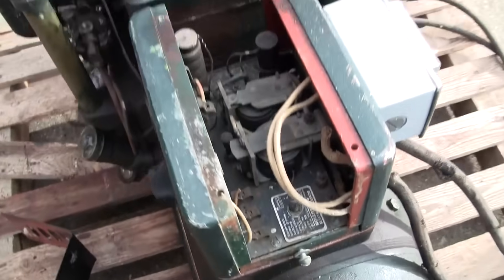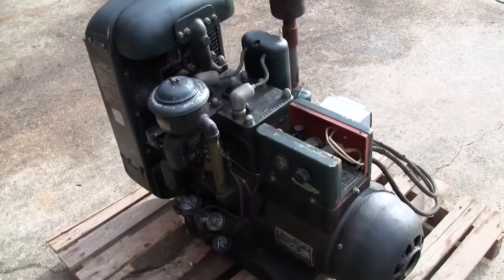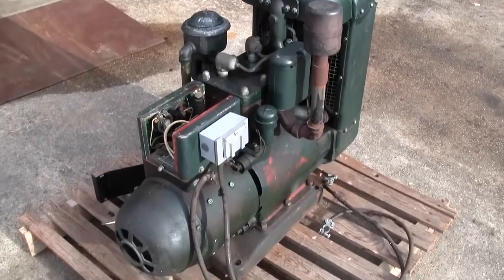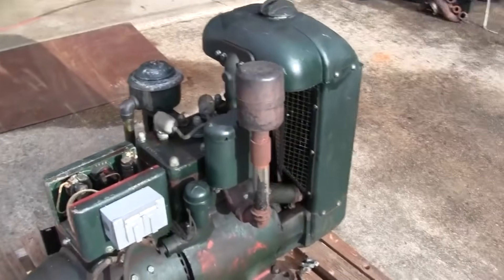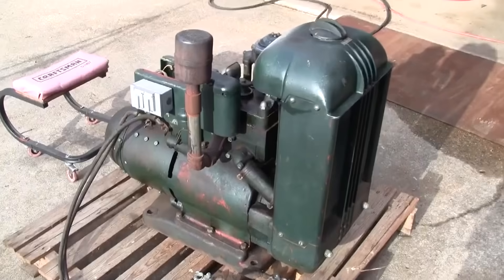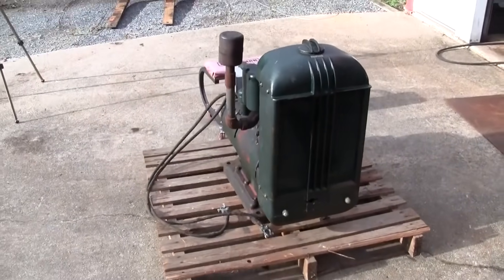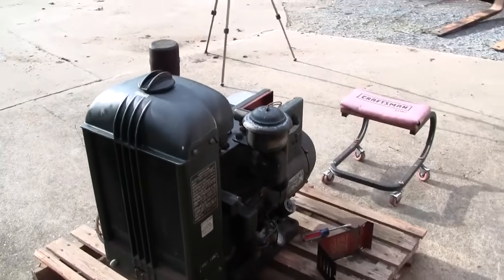That's about enough for this video — just going to be a quick one. Taking a look at this Onan W2C, 76 years old. Looks good in the sun. Thanks for watching — look for a video on this thing in the future. We'll get it running and put it under a load.